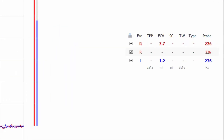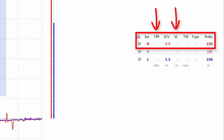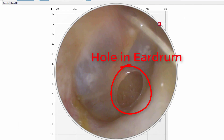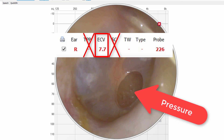Here we have an individual with an ear canal volume of 7.7 cubic centimeters, which is significantly larger than the 1.5 cubic centimeters we would expect for a typical ear canal volume. We also don't have a recorded static compliance of the eardrum or a recorded pressure reading. This individual has a Type B tympanogram, illustrated by a flat line. This reading suggests that this individual has a hole in their eardrum, which is confirmed by visualization using video otoscopy. When we measure a large ear canal volume without a recorded static compliance or pressure reading, it suggests that the eardrum is not intact and the air pressure from the Zodiac is entering the middle ear space without moving the eardrum at all.